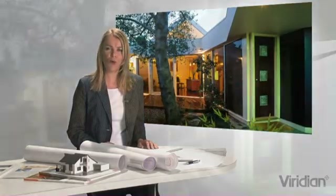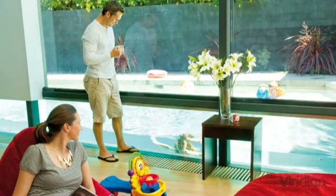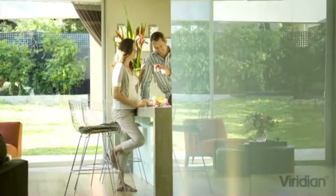You get even more when you take advantage of all the other Viridian glass technology that's available. It's the 21st century building material that lets you create a truly beautiful and luxurious living environment.